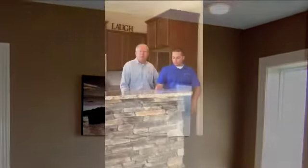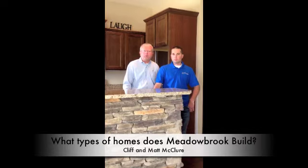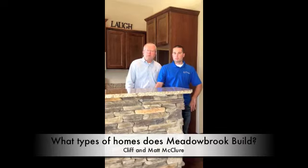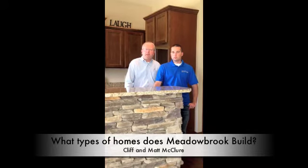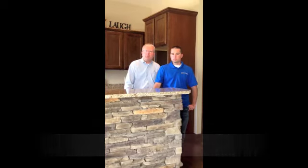At Metal Brook Builders, we're on the job site every day. We build homes in the price ranges from $180,000 up to $500,000, and we're in most of the suburbs around the Des Moines metro area, including West Des Moines, Johnston, Waukee, Ankeny, Altoona, Norwalk — so we pretty much build all around the metro.